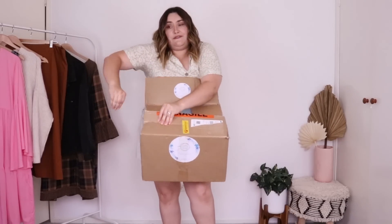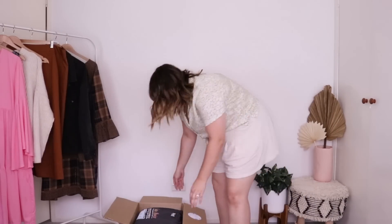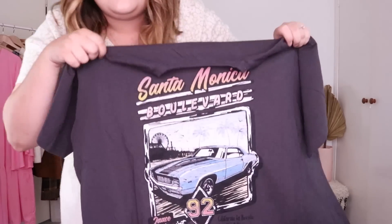First of all, this is a gigantic box of goodies! I love that it says 'Remember, bare feet and salty hair are most welcome here.' Let's get stuck in. Oh my goodness, first off — I was not expecting that! I love this. This is like very retro skater chick vibes. Look at that design — this tee is right up my alley, even with this pair of shorts.